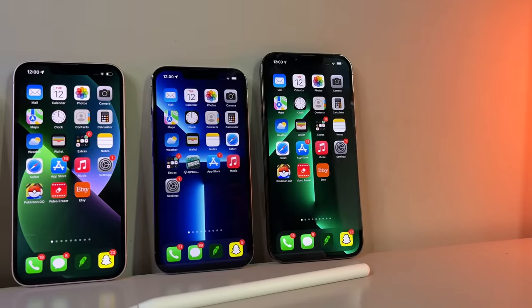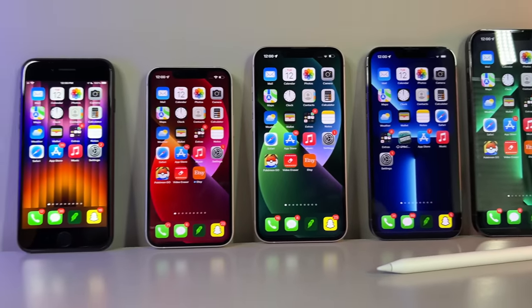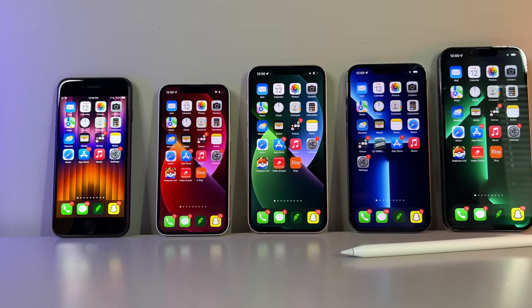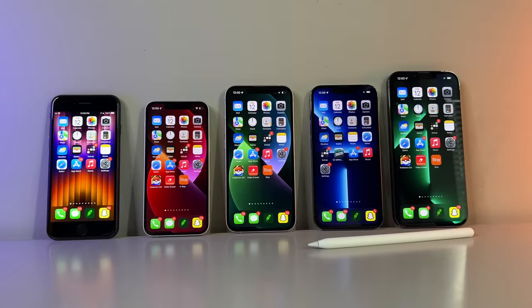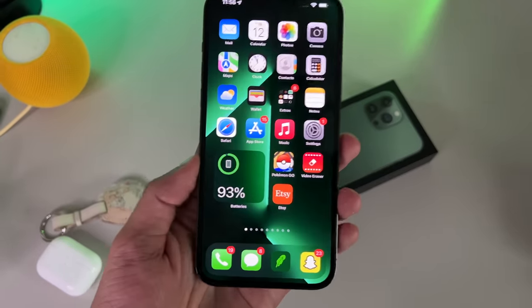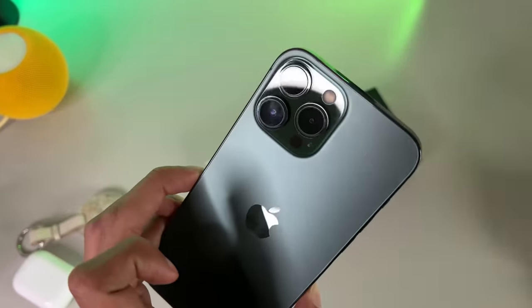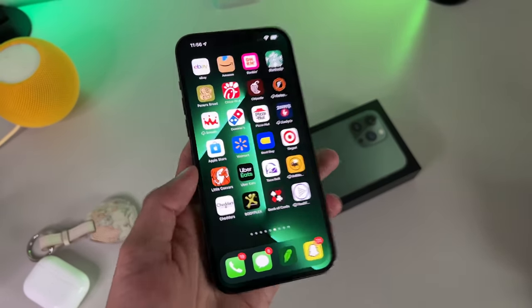Meticulous care and attention has been placed to ensure all 5 iPhones have the exact same settings. True Tone is turned off, all of them are on the same Wi-Fi network, they are all turned to 65% brightness, do not disturb on, and so on. I think you guys are used to the rules at this point, so I don't want to waste much time repeating them. And before we officially commence, we must go over the official introductions.